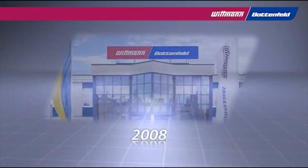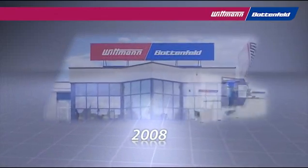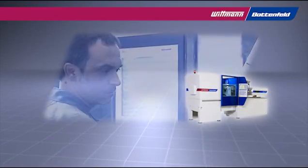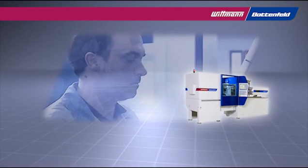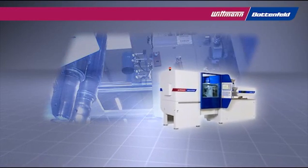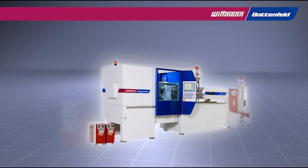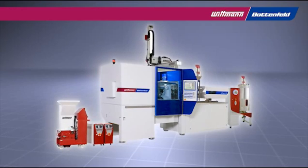With the takeover of the Battenfeld Group, Wittmann is the first machine manufacturer for the plastics industry worldwide who can entirely meet the rising requests of customers for complete molding solutions from one supplier. Besides peripheral equipment, Wittmann can offer the entire range of injection molding technologies.